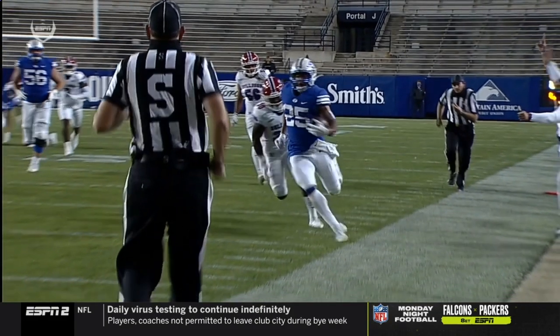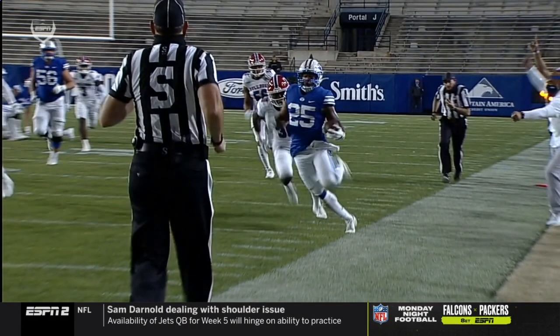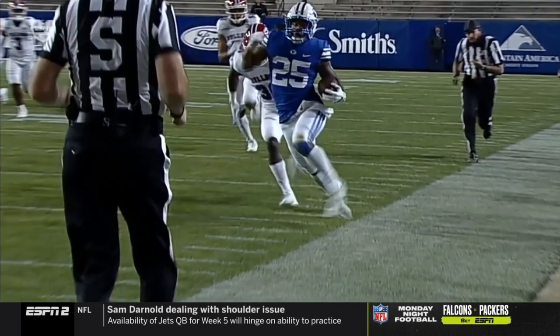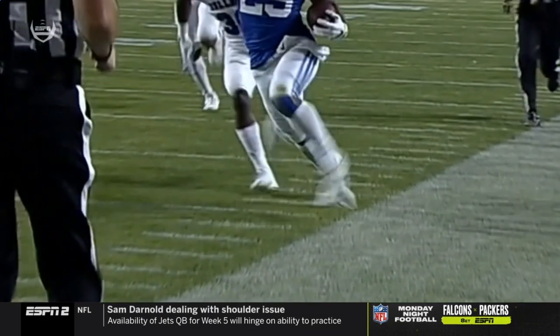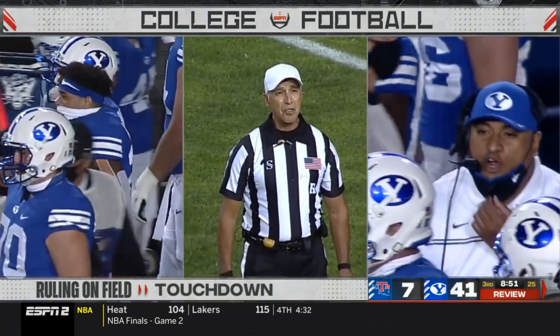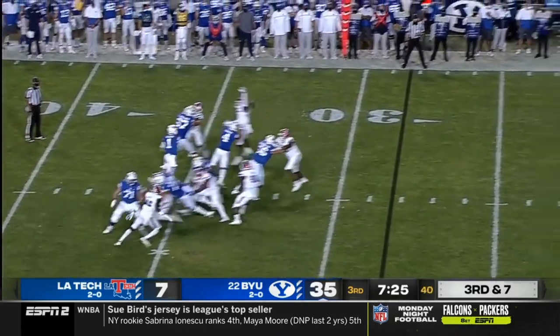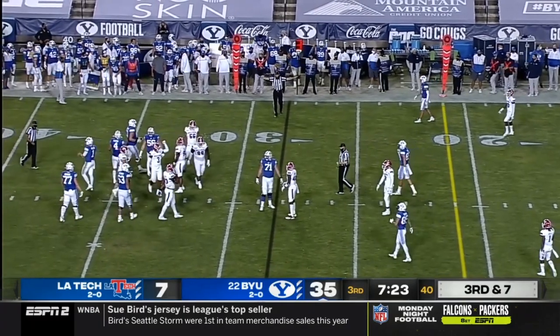Definitely in bounds — maybe that was the step they're going to look at. He's close, but you have to see a foot out of bounds. After further review, the runner stepped out of bounds at the 31-yard line. Wilson takes it into the end zone like he did to Romney in the first half — he can certainly turn up the speed.